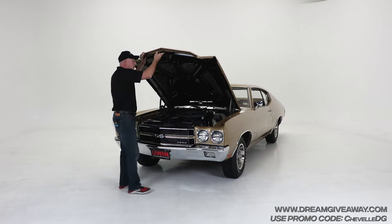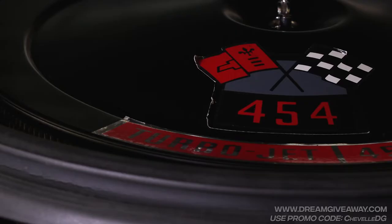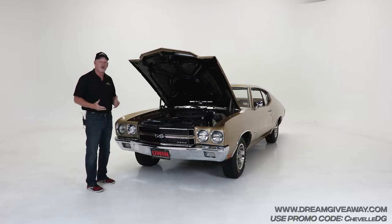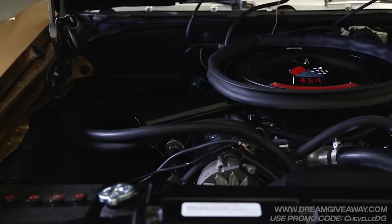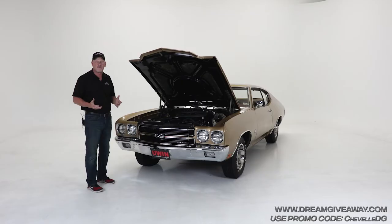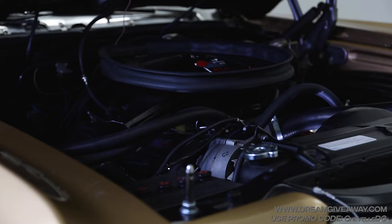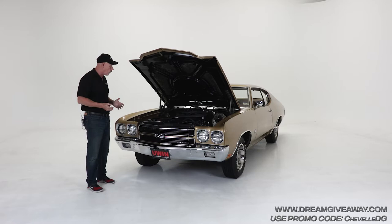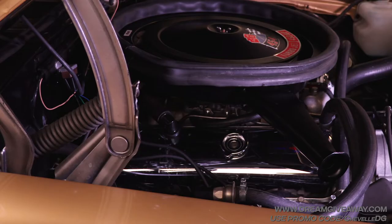Underneath the hood of this beautiful car, you've got a 454 LS6 motor. Chevy rated these things at about 375 horsepower from the factory. The real deal on these is they're probably making 425 to 450, depending on how guys are tweaking them a little bit. You may even be able to get a little more out of it. But this thing is absolutely beautiful underneath the hood.